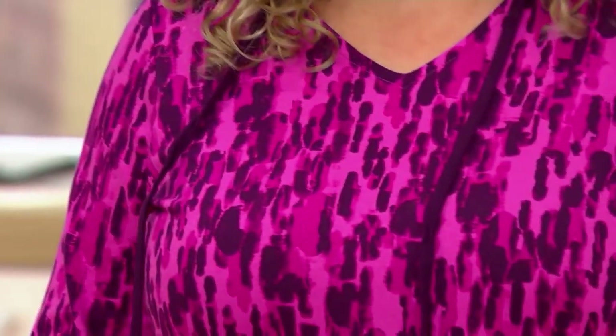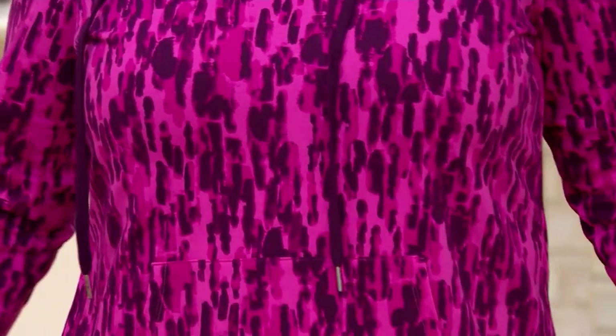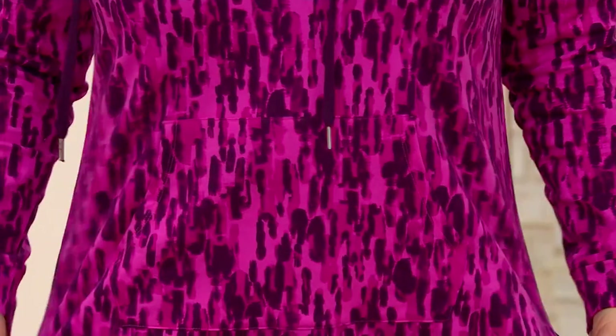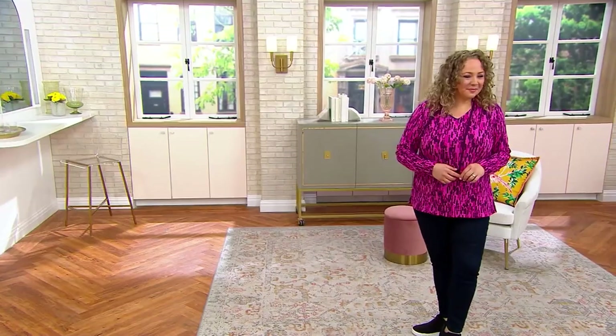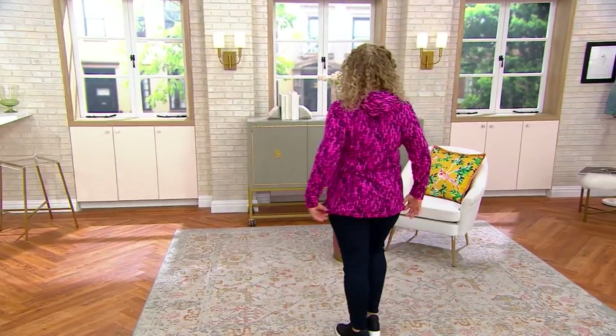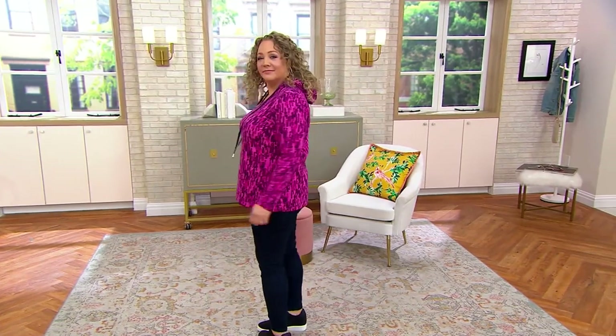I think Denim & Company may have the longest titles of all of our apparel brands. When you look at this on Rebecca, the print is great, right?